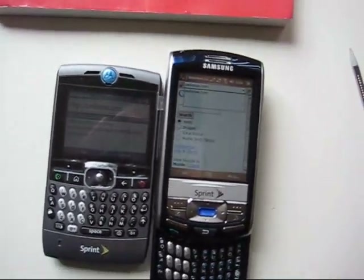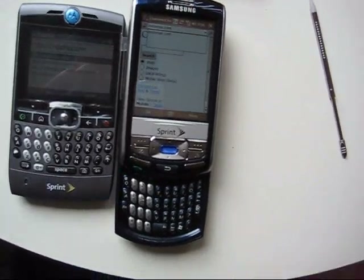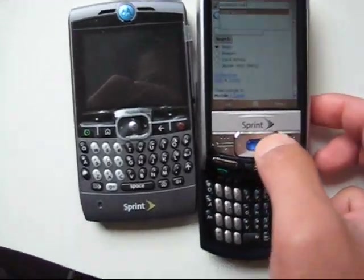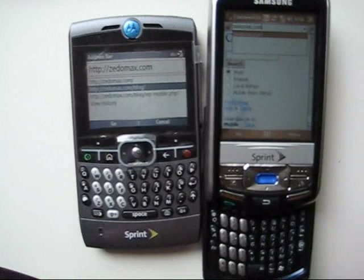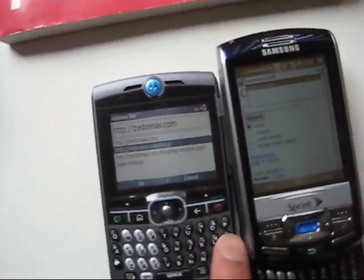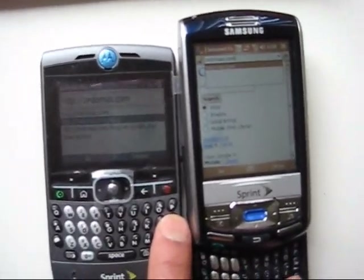Here's the cell phone internet speed test between the Samsung IP830 and the Sprint Moto Q. They're from the same network, but we'll just see which one's faster. So when I press these two buttons, I already have Zetomax.com open on both of them.